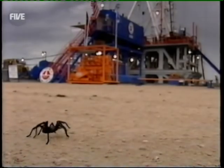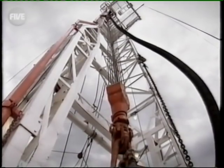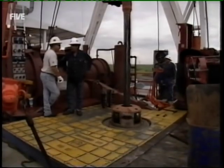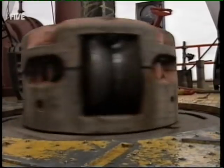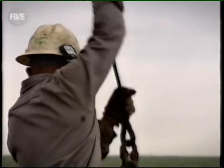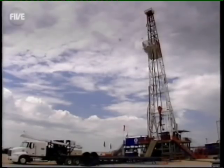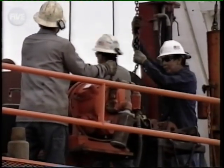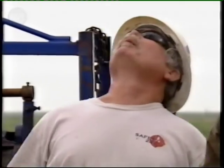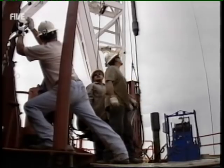On this hot, sticky Texas morning, the crew of Derrick Rig 62 are setting to work sinking a new well. Every month, more than 1,000 new wells are drilled here in Texas, and together they pump out over 900,000 barrels of crude every day. To keep that oil flowing, producers like Occidental Petroleum will sink more than 100 wells a year. So for guys like Rick Baker, this hot, noisy, back-breaking work is very much just another day at the office.